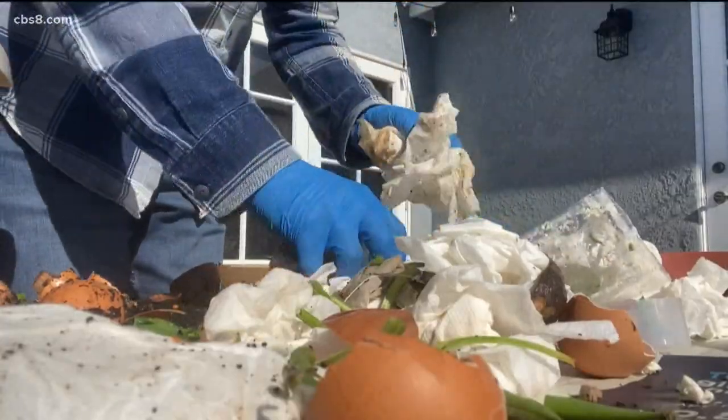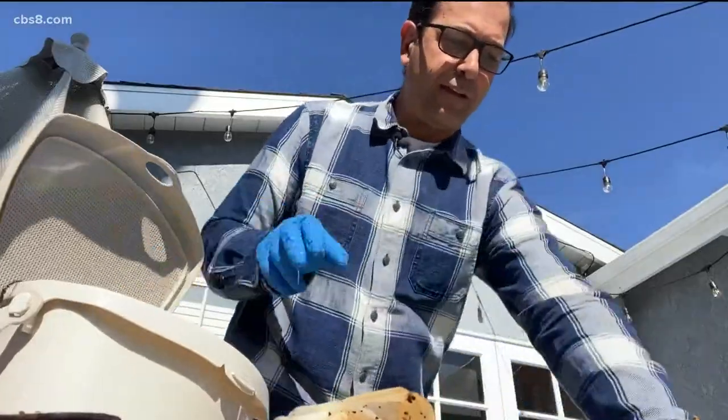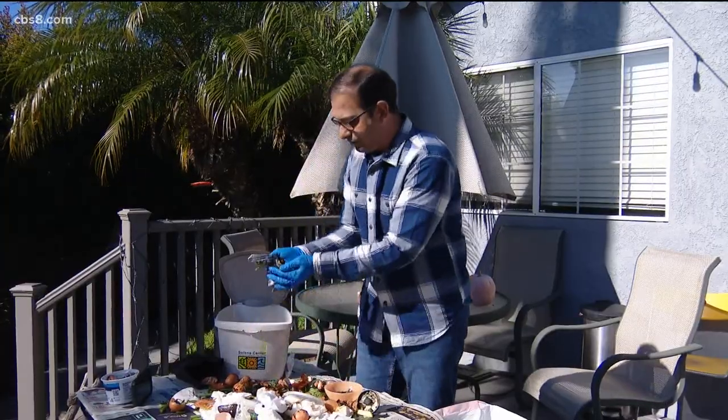Lots of paper towels — we use a lot of paper towels. Green beans, onions, eggs, a whole bunch of coffee grinds — those can all go in there.